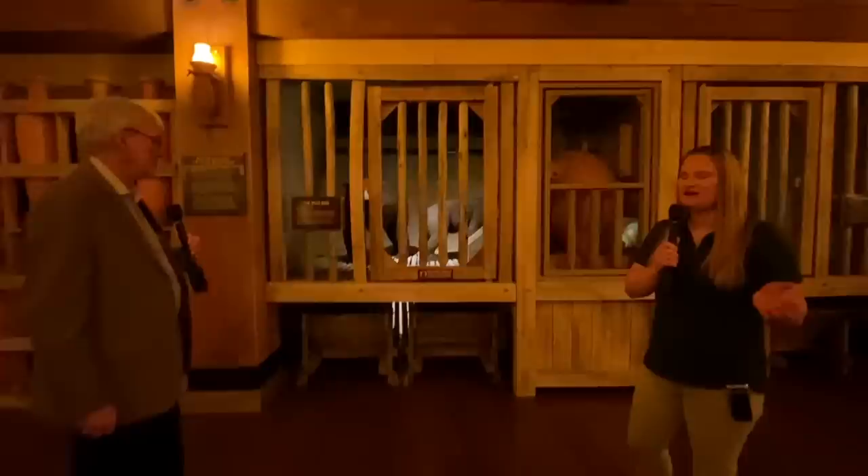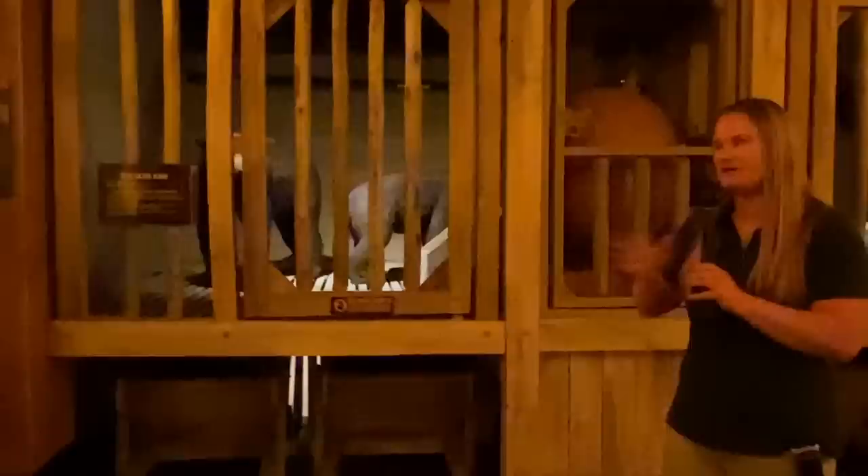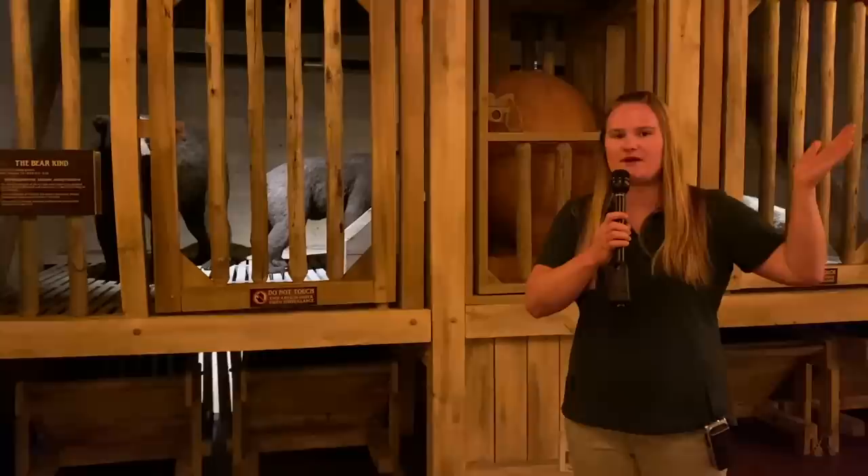Today we have eight species of bears left alive in our world, spread all throughout the world — anything from the polar bear in the Arctic to the panda in China. This sculpture is representing the original bear kind. Critics will usually ask, what about the polar bears? How did you keep the polar bears cold on Noah's ark? Well, the species we see today were not really represented on the ark — it was more the original bear kind. Bears actually live in very temperate environments throughout the world. They can handle heat and cold. So the bear kind would have had no problem at all living on Noah's ark.